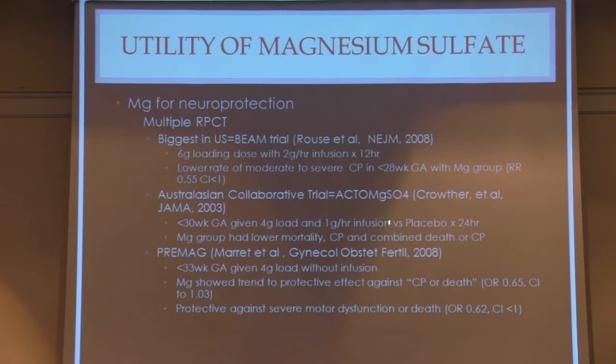The ACTO-MAG study by Crowther in the Australasian Collaborative Trial, published in 2003, studied babies less than 30 weeks given a 4-gram load then 1-gram per hour infusion versus placebo. The MAG group had lower mortality, lower rates of cerebral palsy, and lower rate of combined death or cerebral palsy. The European pre-MAG study by Moret in France studied a cohort less than 33 weeks given a 4-gram load of MAG only without an infusion. They showed MAG had a trend toward protective effects against cerebral palsy or death — the confidence interval did cross unity so not truly significant, but there was a significant finding of protection against severe motor dysfunction or death. There definitely seems to be a benefit to giving MAG before birth.